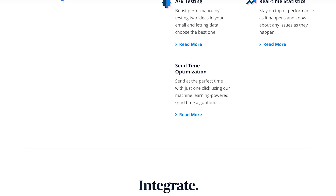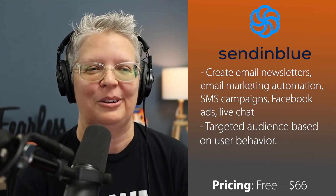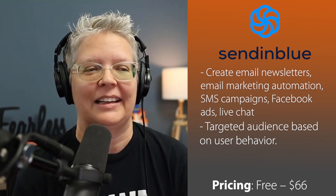SendinBlue makes an excellent alternative to MailChimp with additional features like SMS marketing as well as live chat software for your site. They also offer fairly priced plans and they also have a forever free plan. You can check out a link in the description below where you can also use our coupon code to claim a free email marketing account.